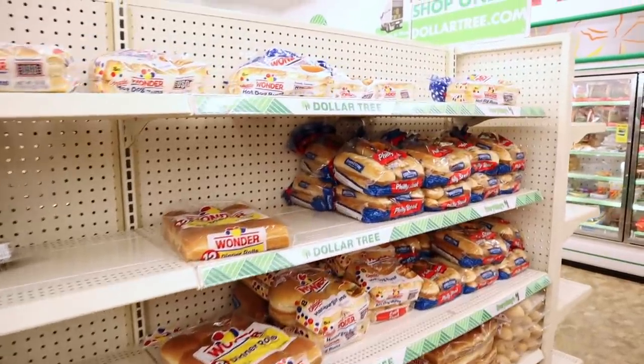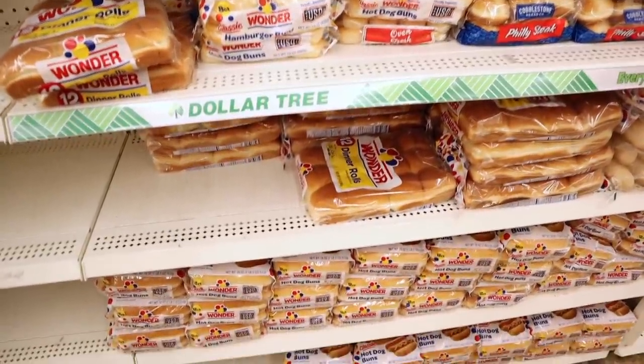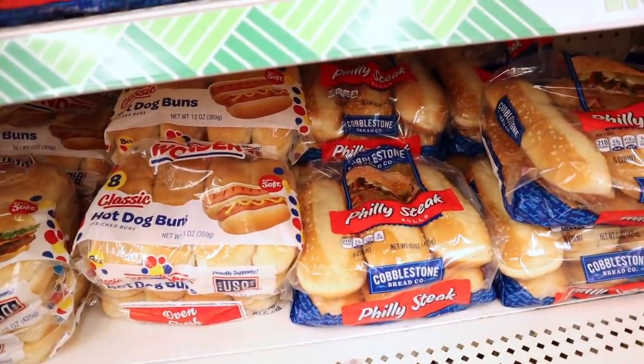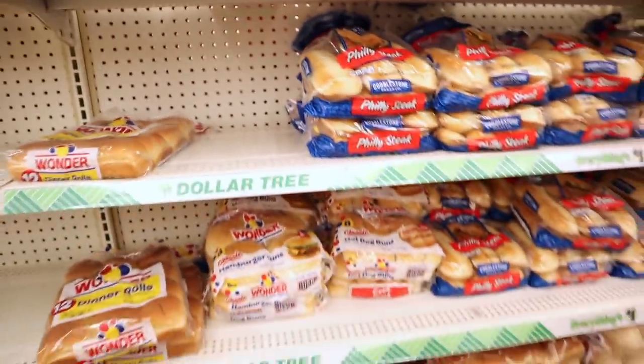This store still gets in lots of good bread — look at this. We have the Wonder Dinner rolls, the hot dog buns, the Philly cheesesteak cobblestone rolls. Tons of good bread still at this store.